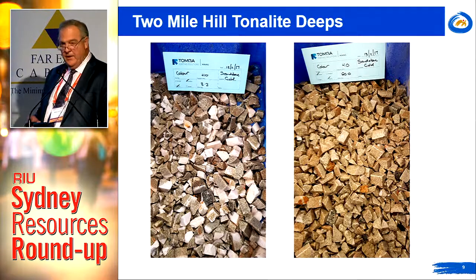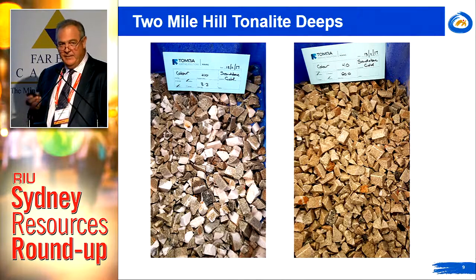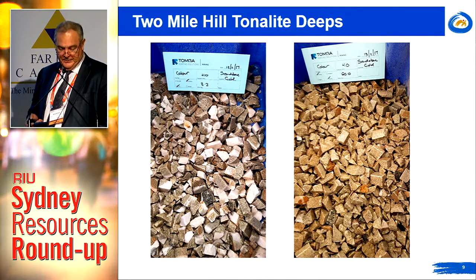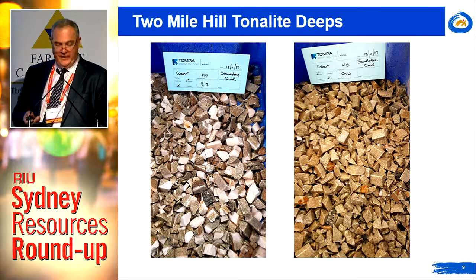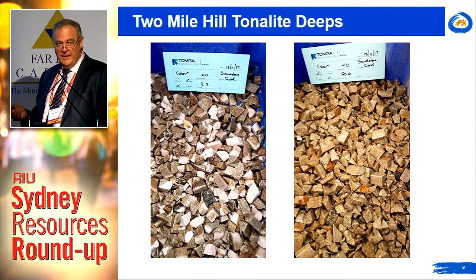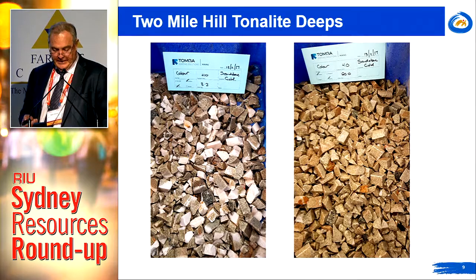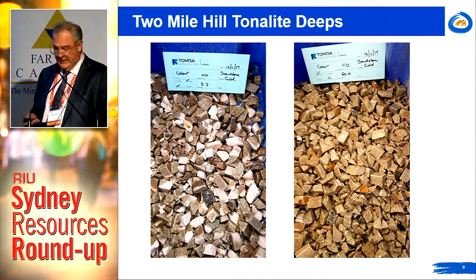This results in a significant increase in mill feed grade and a commensurate reduction in mill throughput. Ore sorting is a great example of how upgraded technology can change the economics of marginal projects. Importantly, this now brings the deposit — which we'd parked as a separate project, probably too large for our balance sheet — into compatibility with the existing process plant capacity. In effect, our two projects have merged as one.